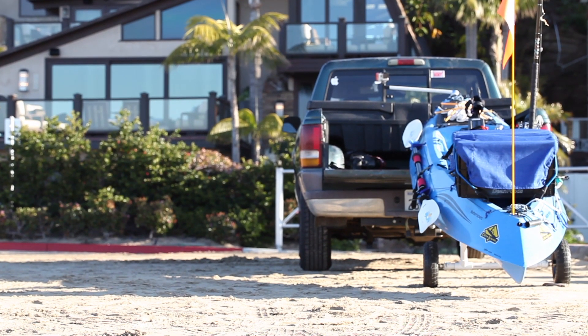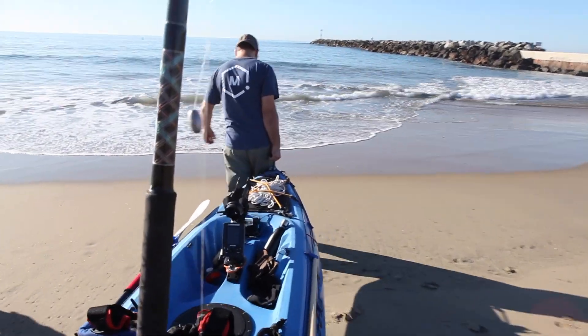He got a $300 kayak on Craigslist and then did a ton of research to see what he would need to buy to build it out for his hobby. He divided his wishlist into inexpensive parts or complex designs that were just easier to buy, and more customized things that he wanted to create using his 3D printer.